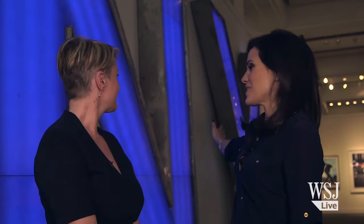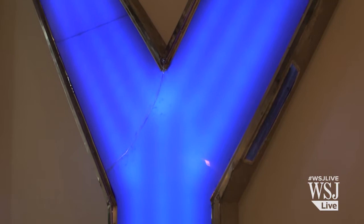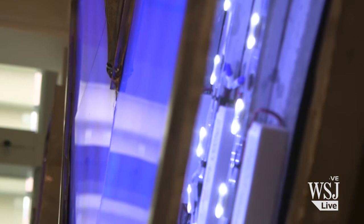And what could be more New York than these letters that were on top of the old Yankee Stadium? Are they all on sale? They're all on sale — all 13 Yankee Stadium letters — all functioning, all lit up, and pretty exciting. And what are they expected to bring? We're hoping $300,000 to $600,000.